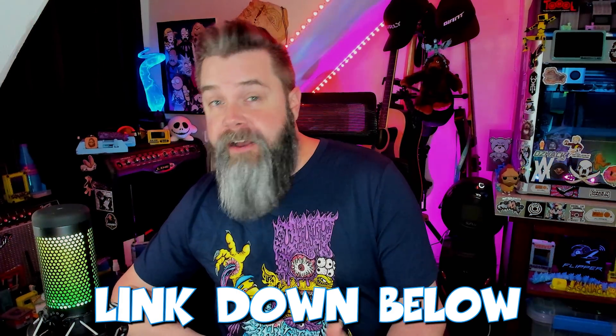Imagine waking up one morning to find out your lights won't turn on, your phone won't charge, you can't even get online. Sounds like a dystopian nightmare, right? A recent article from ARS Technica has the cybersecurity world buzzing, and we're going to break it all down for you. We'll explore how cybercriminals are evolving their tactics, what this means for you, and why experts are more concerned than ever. Stick around, this one's going to be wild.